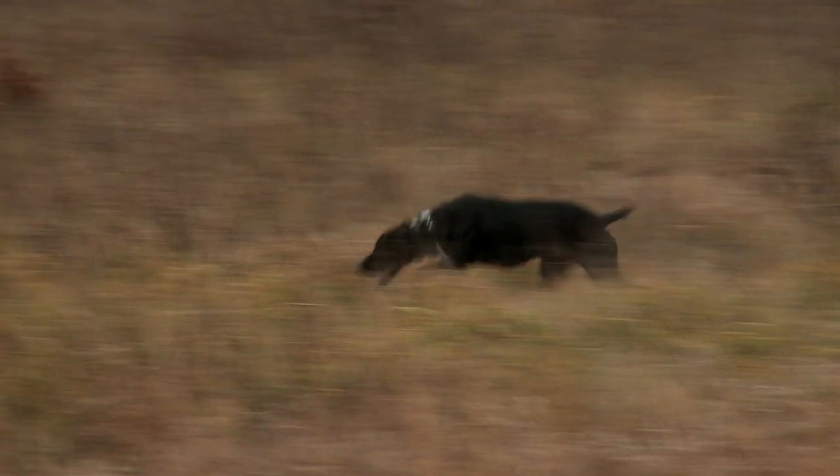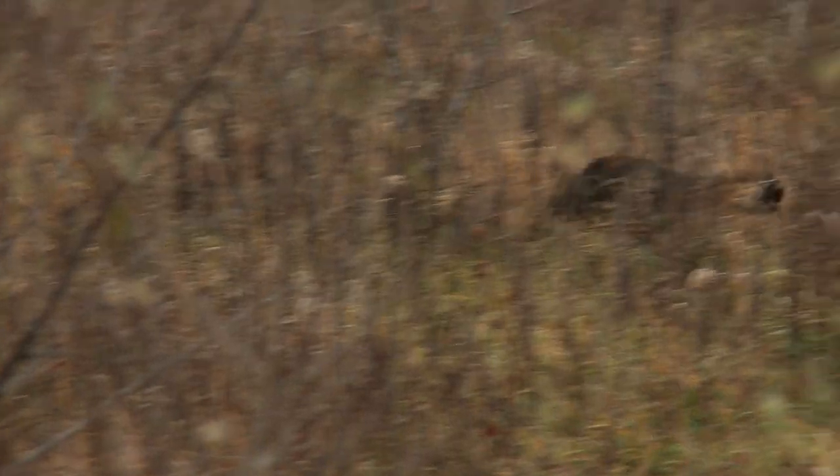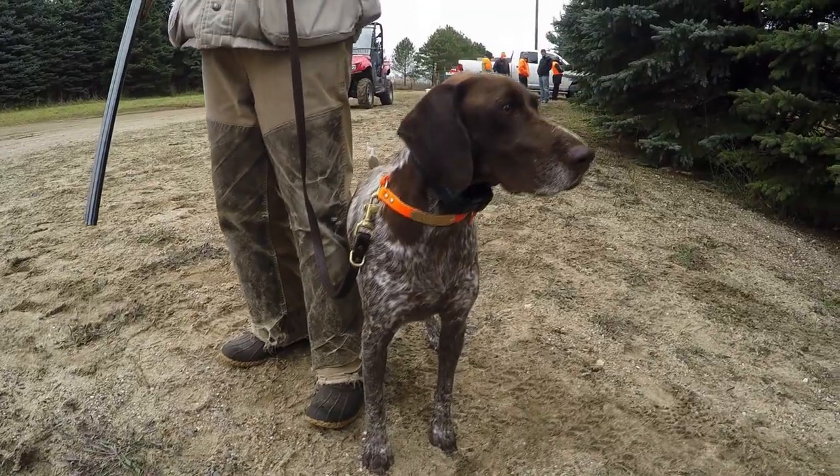We're going to give out some awards for placements today. It's been a really nice event. We've got probably 45 dogs entered today in all the different divisions. Some dogs are doubled up in different divisions, but all in all about 45 dogs.